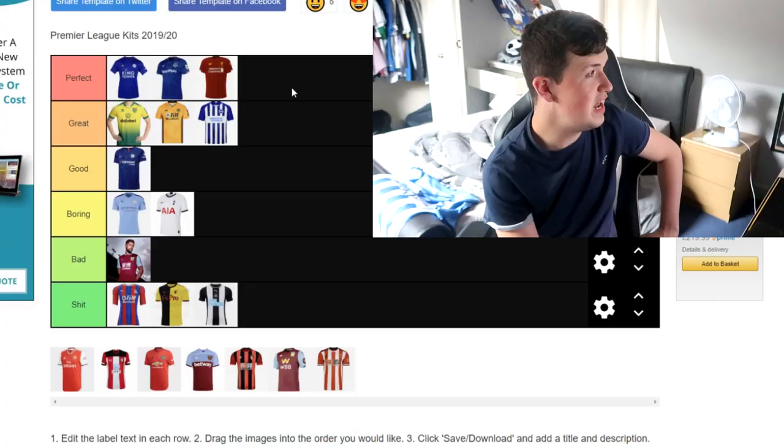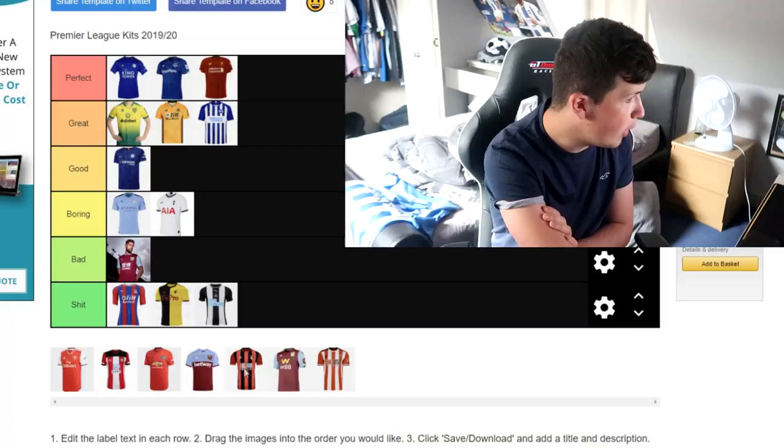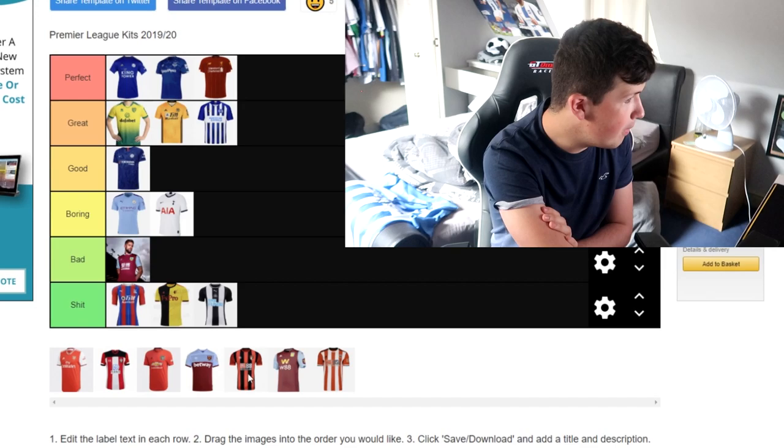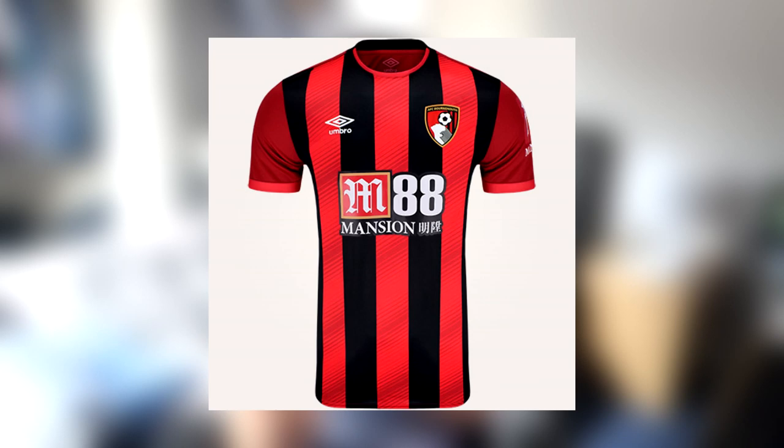Liverpool — I think that's a perfect kit. I think the red and the really thin white lines really do make out for the kit and I really do like it. The gold on the New Balance and obviously the Liverpool badge — I think it really does go well and it's a really perfect kit in my opinion. Bournemouth — I'm going to say that's a good kit. With red and black in this one there's not much more you can do. I don't like the sponsor in the middle, hence putting it as a good kit. I do like how it fits together as a clean, fresh kit, but personally it can't go any higher than that.